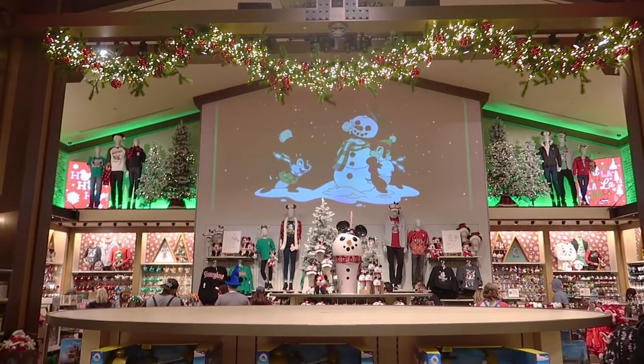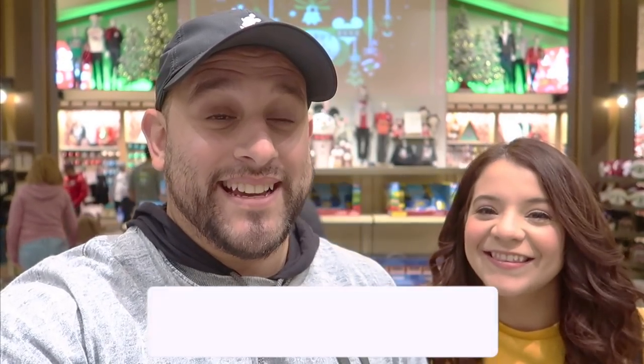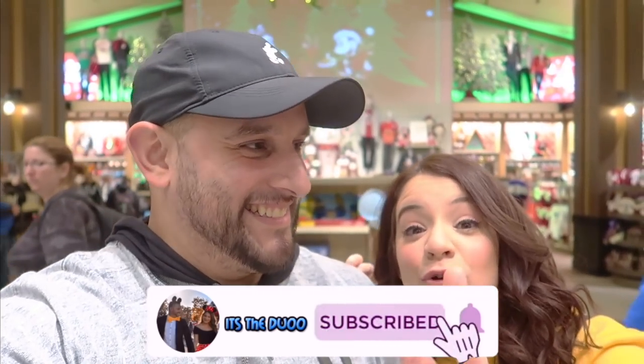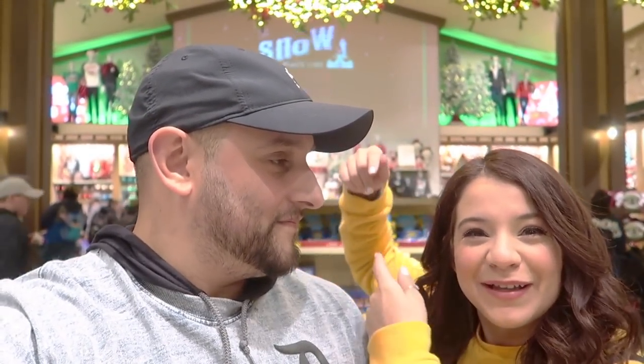Hey guys, we're here at Downtown Disney inside the World of Disney because it's Christmas Part 2! We're doing a part two video because last time only half of this area was decorated in Christmas stuff, and today they released the other half.